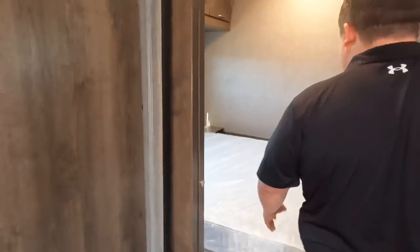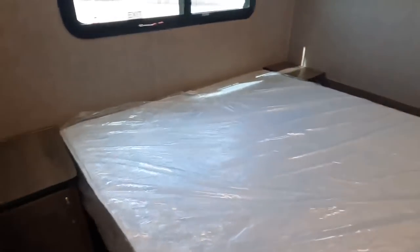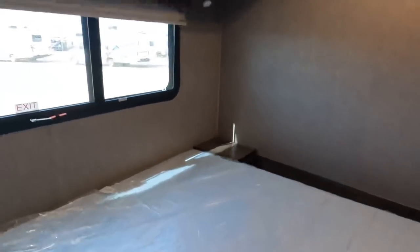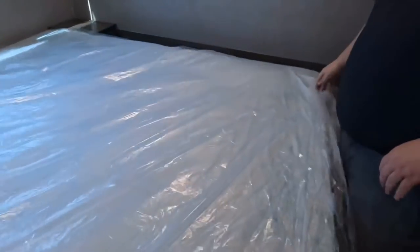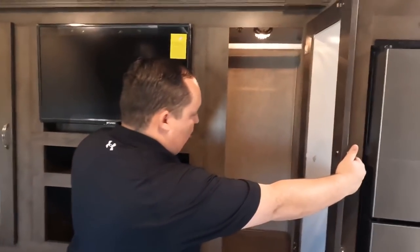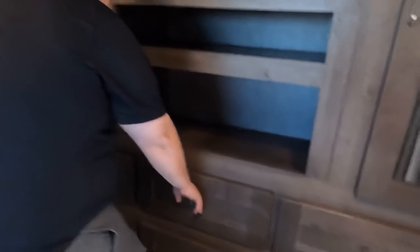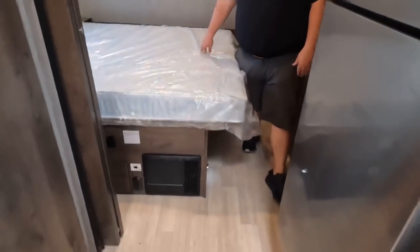Going into the master bedroom — there's a pocket door, nice entryway, and a queen-size bed. There's a place for CPAP machines on the side and storage underneath. Big cabinetry above with four cabinets up there, reading lights, and a window. On one side there's a wardrobe and TV, and on the other side another wardrobe with six drawers — very nice. Flush floor throughout.